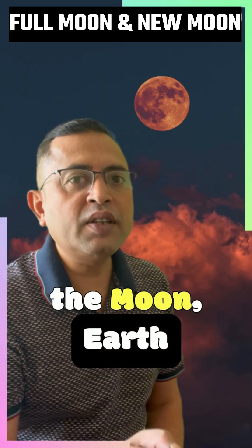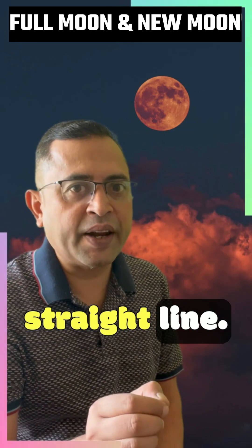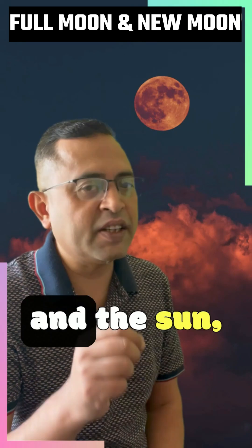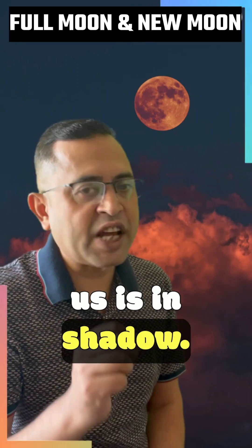A new moon is when the moon, earth, and the sun are in a straight line, but this time the moon is in the middle. When the moon is between the earth and the sun, the side of the moon facing us is in shadow.